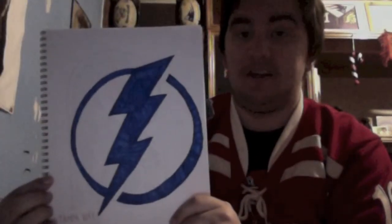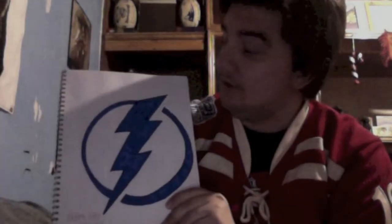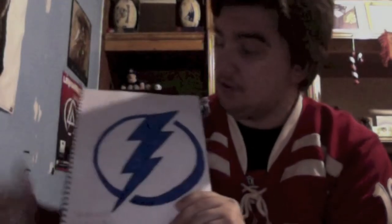Here is the Tampa Bay Lightning. There's really not much to this logo — it's literally just a blue lightning bolt around a lopsided circle. My only problems with this one is some of the lines were a little sloppy. It's not perfect, but it came out good.